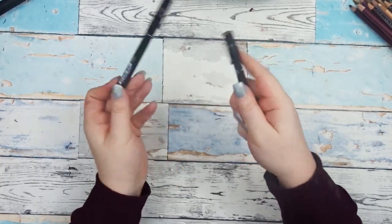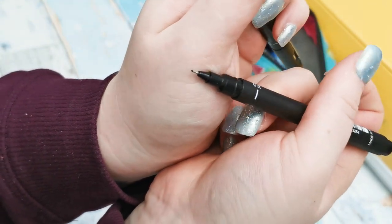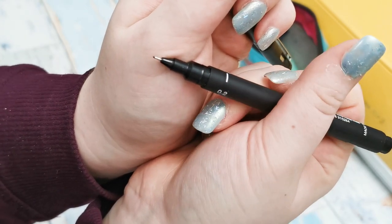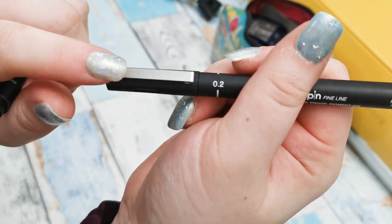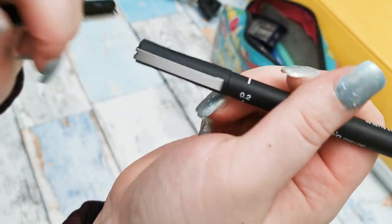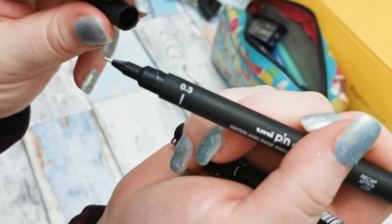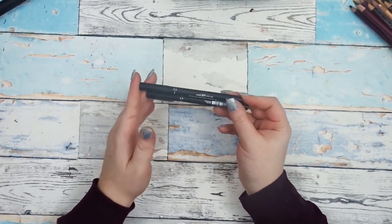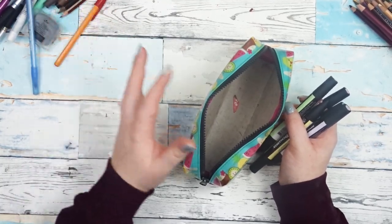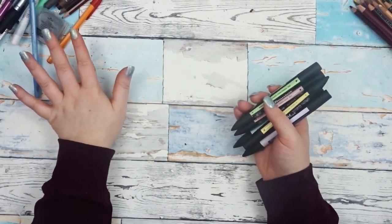Then we have these two. The 0.2 has actually not run out — I lied earlier. The nib has splayed a little bit. I've had these for years and years and they haven't really done that, but it's wider now and feels more like a 0.5 than a 0.2. I have a spare 0.3 here which still works, and I'm happy about that. They are running out and I will need new ones soon, but I've had these for years and they haven't run out on me yet. I decided to take everything out of the pencil case so that it was easier to grab.